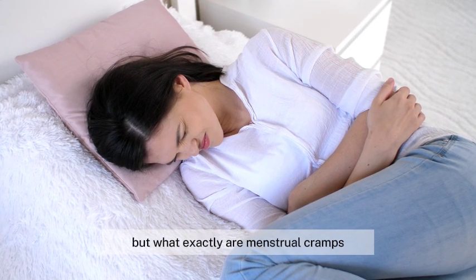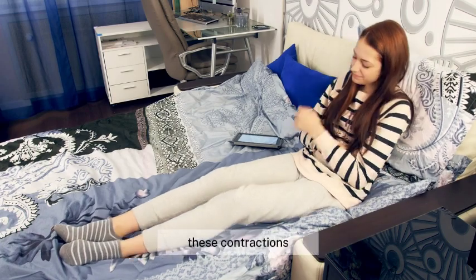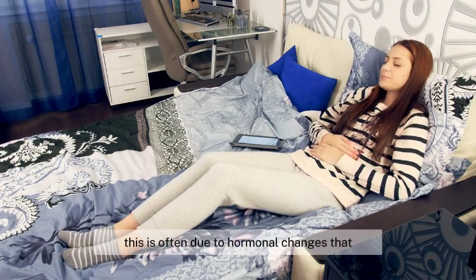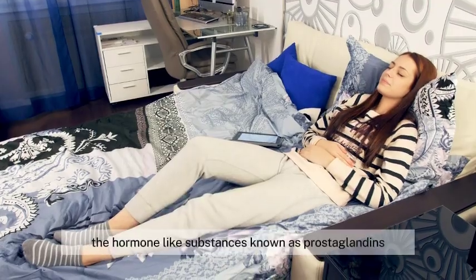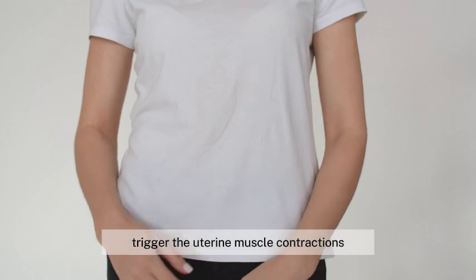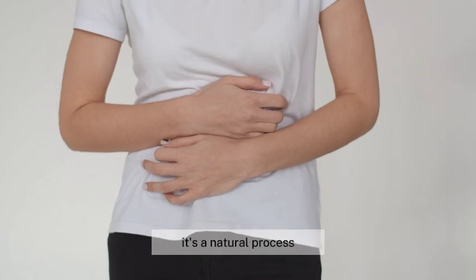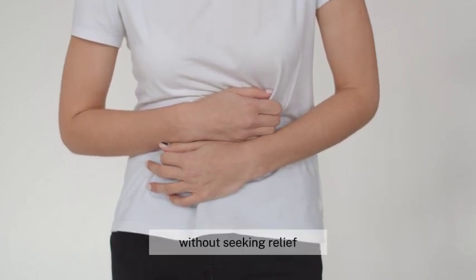But what exactly are menstrual cramps? It all boils down to uterine contractions. These contractions are a normal part of the menstrual cycle, but for some they can be particularly intense. This is often due to hormonal changes that occur during menstruation. The hormone-like substances known as prostaglandins, involved in pain and inflammation, trigger the uterine muscle contractions. Higher levels of prostaglandins are associated with more severe menstrual cramps. It's a natural process, but it doesn't mean you have to endure the pain without seeking relief.